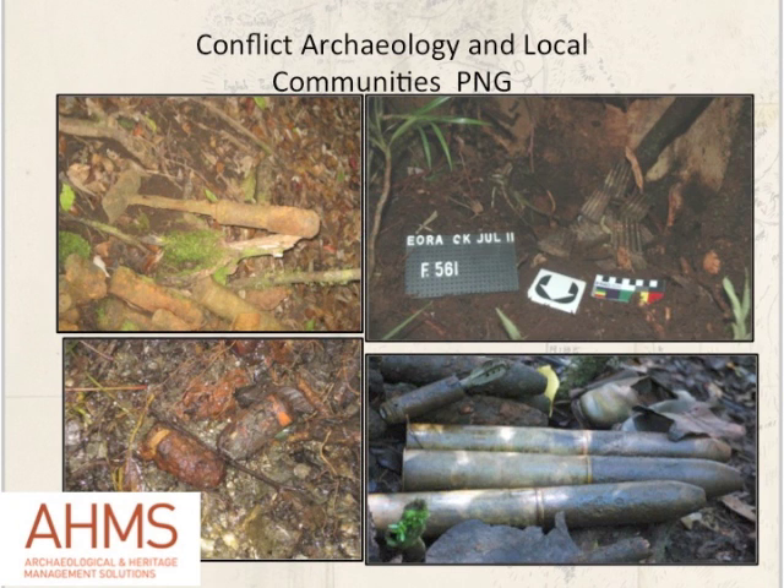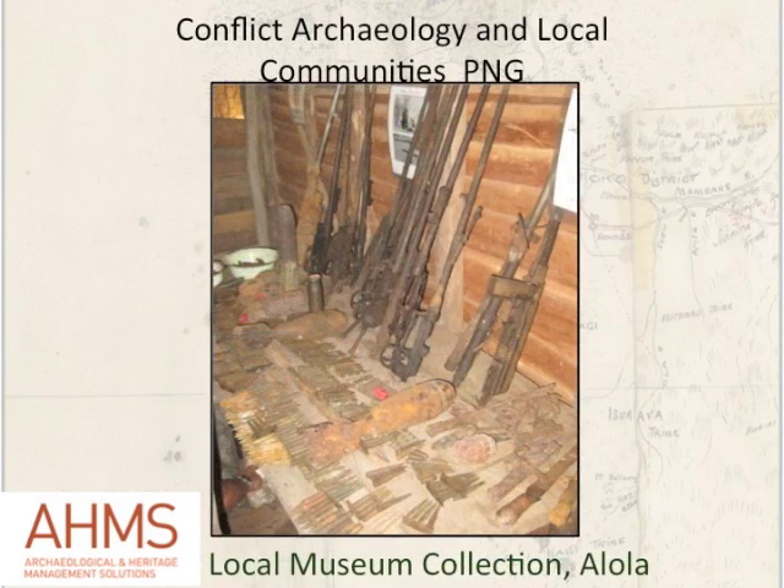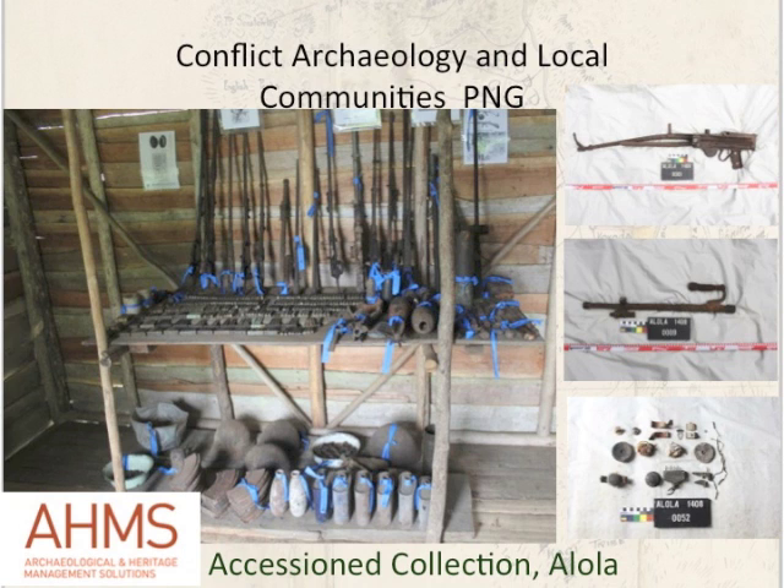A lot of the material culture, weaponry, and ammunition from the battlefield now actually resides in Alola itself. The battlefield formed part of the traditional hunting grounds of several families from Alola, who over the years retrieved a lot of weaponry and ammunition and brought it down, turning it into a small museum for trekkers in the village. Part of our job was to accession this material. We've got a Japanese copy of a Vickers machine gun, a Japanese machine gun replacement barrel, and parts of a Japanese battalion radio that we were able to identify and partly record. The material has now been accessioned into the database at the Papua New Guinea National Museum in Port Moresby, though it remains in Alola.